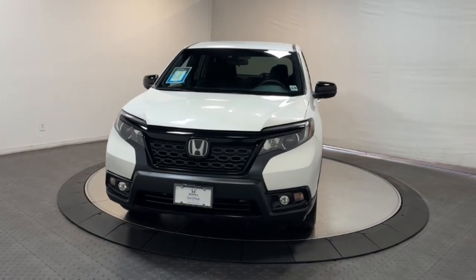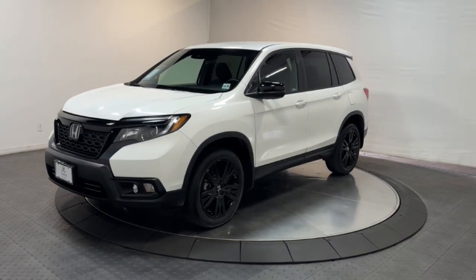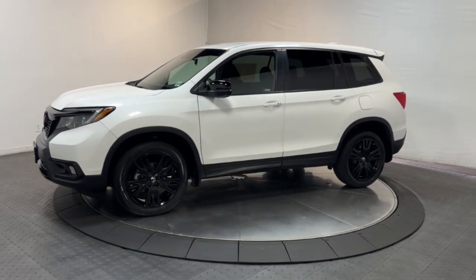Enjoy the view of this 2021 Honda Passport. With less than 45,000 miles on the odometer, this vehicle provides excellent value.